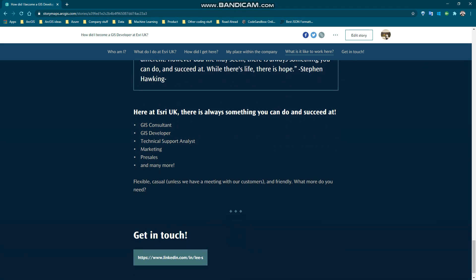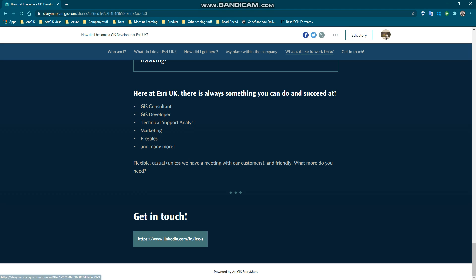In terms of work environment, firstly it's very flexible — you can choose to come into the office earlier and finish earlier if you want, provided that you can attend all the important meetings. You can also just wear t-shirts and jeans to work, unless of course you have a very important meeting with your customers. Finally and most importantly, people here are very friendly and approachable. This is very important because you're going to have a lot of questions when you first start your job straight after university, and it's really nice to know that everyone around you is very happy to help you through your journey at Esri UK. So that's it from me — if you want to get in touch, here is my LinkedIn profile. Thank you.